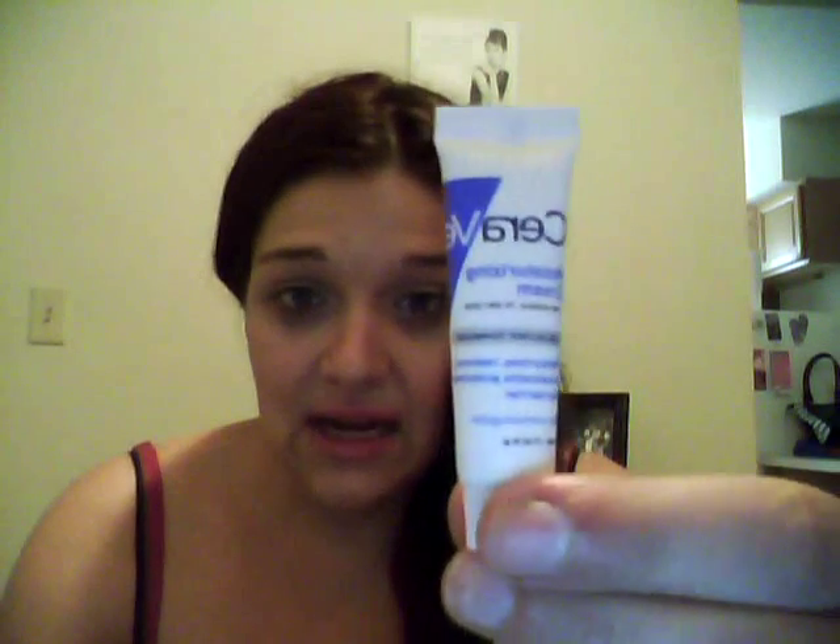I also got the CeraVe Moisturizing Cream and used it on my feet. My dad has very dry skin on his shins because he gets water retention — it pretty much dries his whole skin out because his legs swell. The doctor suggested CeraVe and it's worked well for him for years, so I definitely suggest it if you get very dry skin as well.